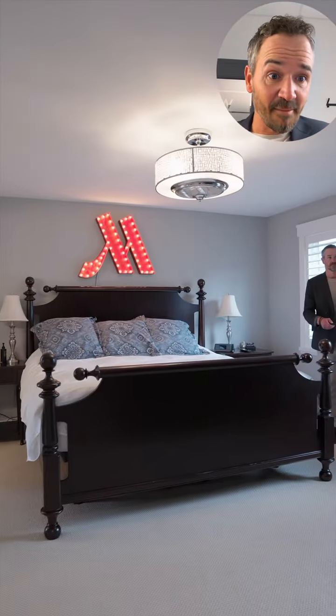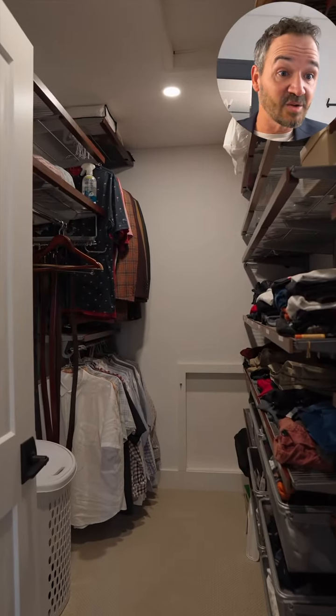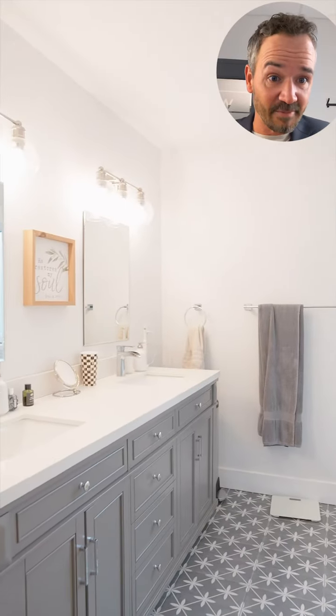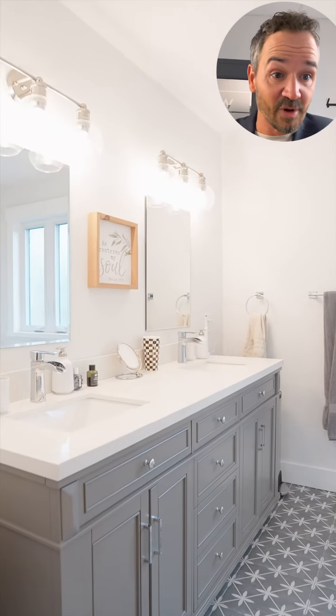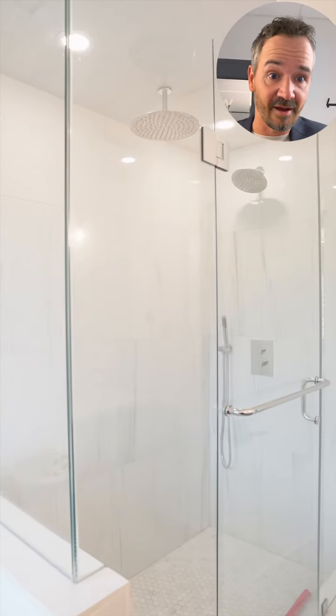As we enter the primary bedroom, you'll see we have a large walk-in closet with all the built-ins. All the details were taken care of in the ensuite including heated floors, cabinetry with built-in power, and the water line was upgraded to three-quarter inch for way better flow.